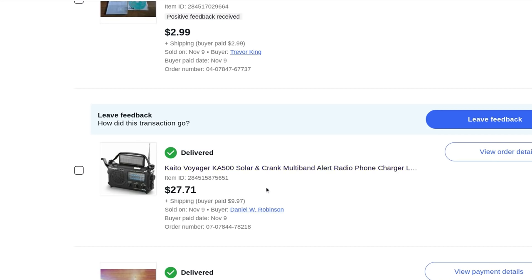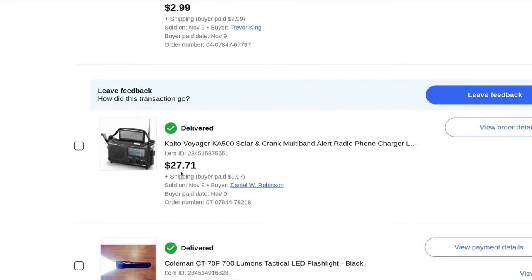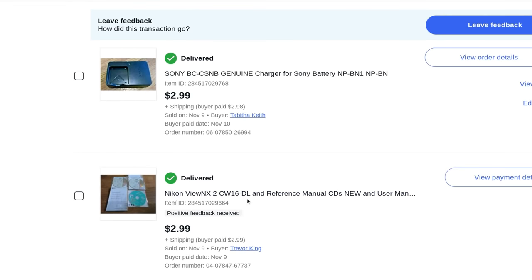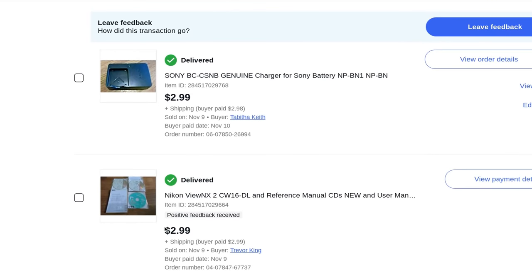The solar panel is probably old technology — the crank works and if there's a hurricane or disaster you can crank it. Sold for $27.71 plus $10 shipping. I put a note saying free returns if there's any problem. Some old Nikon camera reference manuals, a disc and user manual — $2.99 plus $2.99 shipping. A Sony camera battery charger — $2.99 plus $2.99 shipping.